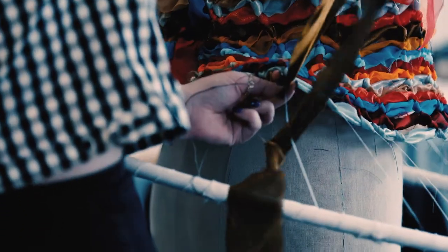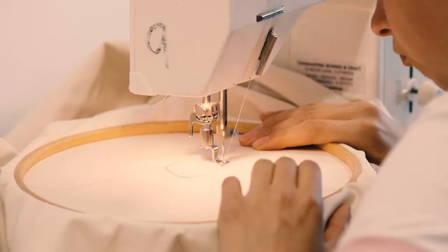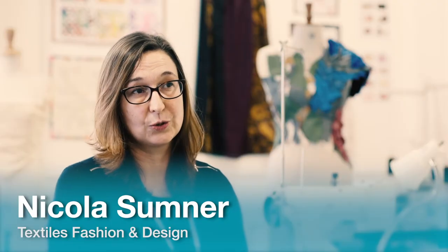Here at Blackburn College we host the annual Art and Design Show where you can all get involved and put your exhibition up at the end of the second year. We have over 2,000 people that attend the preview evening for the show.